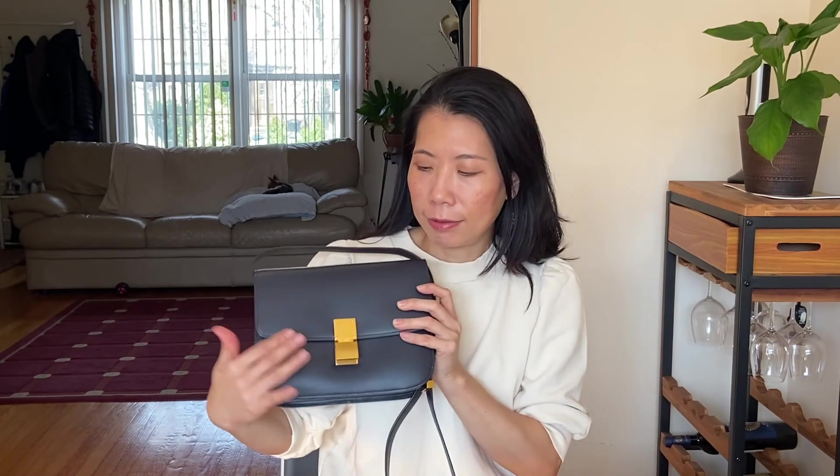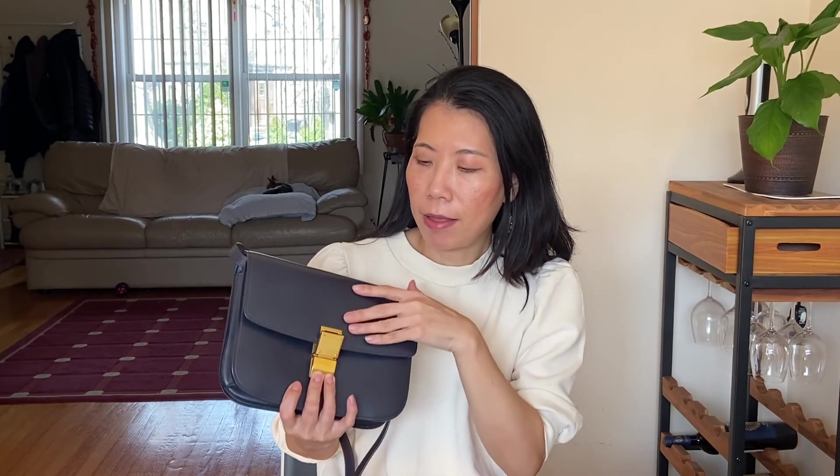The design doesn't have a big logo that calls attention. If you know this bag, you know it's Celine — but the logo is not visible anywhere on the outside. Once you open it, it says 'Celine Paris' inside, and there is 'Celine' on the clasp, but that's it. That minimal quality is exactly what makes this bag appeal to me.